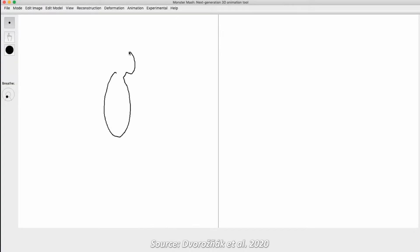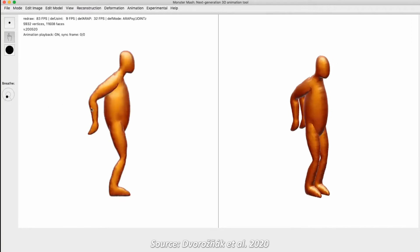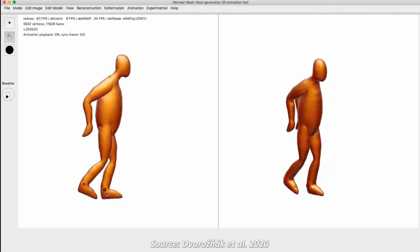They provide an easy to use UI tool where you can draw a 2D sketch of a virtual character and convert it to a 3D model with a single click of a button.